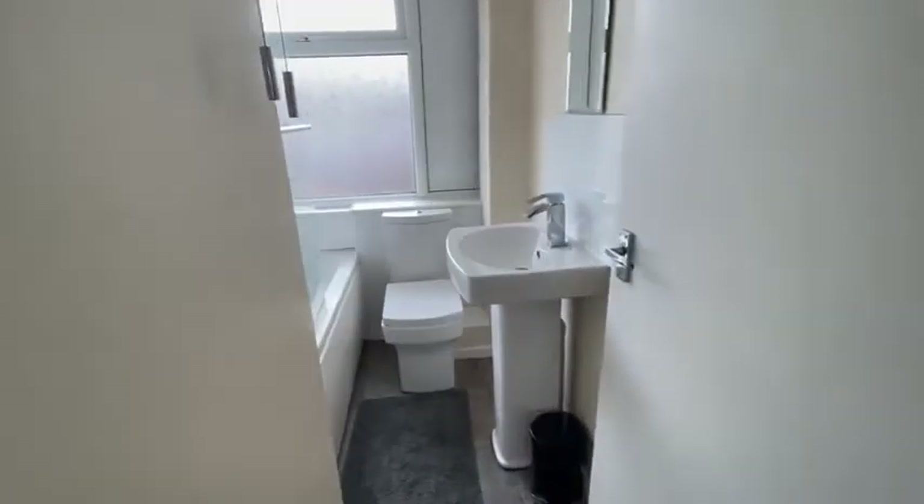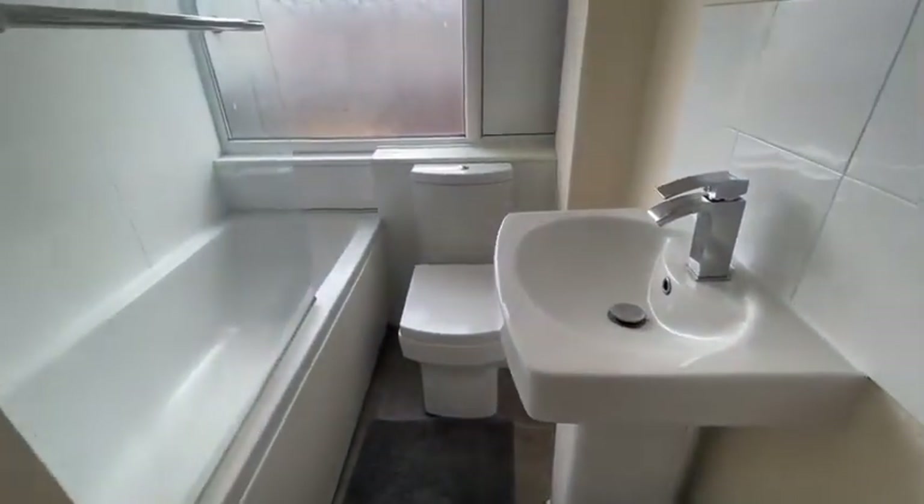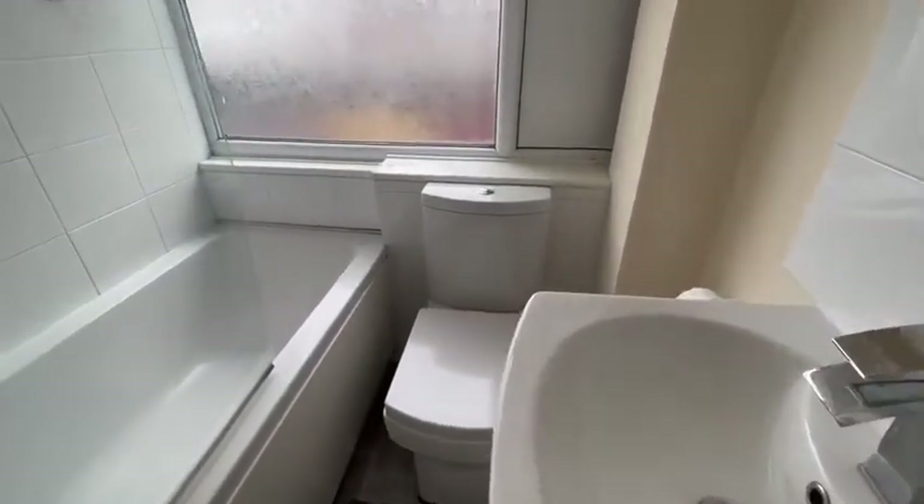There's an airing cupboard on the landing situated next to the bathroom, and then a great plain white suite with a shower over the bath.